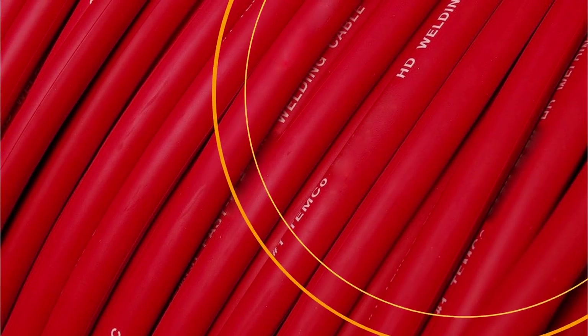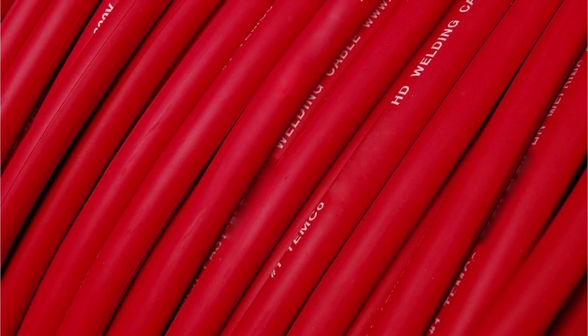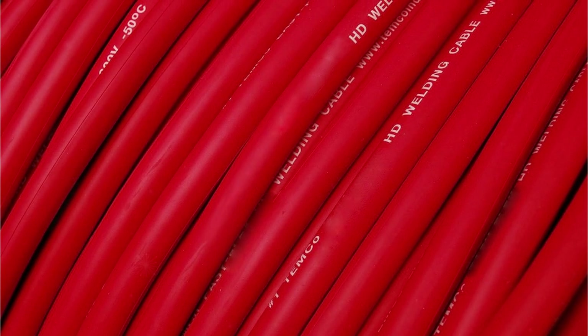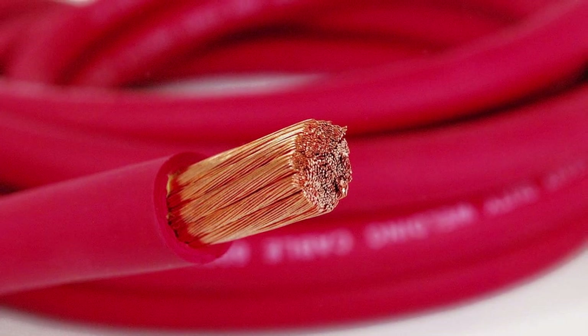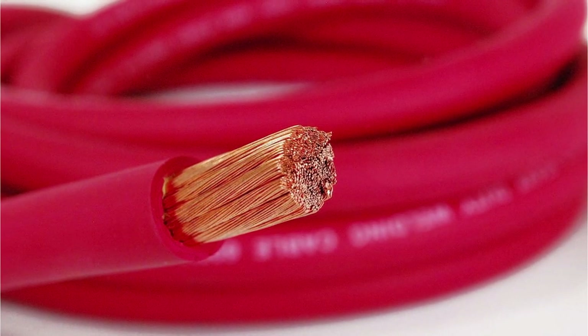One of the standout features of the Temco Industrial W-Cone 180 50ft cable is its impressive resistance to various external factors. It is resistant to cuts, tears, abrasion, water, oil, grease, and even flame. This level of durability ensures longevity and reliability even in demanding environments. You can trust that this cable will withstand the rigors of your work without compromising its functionality.